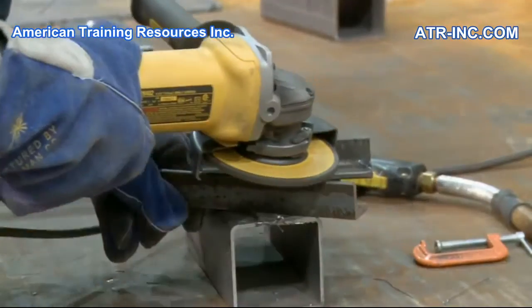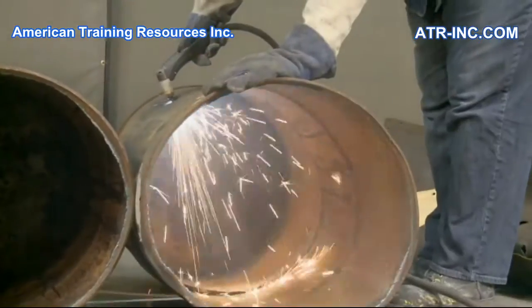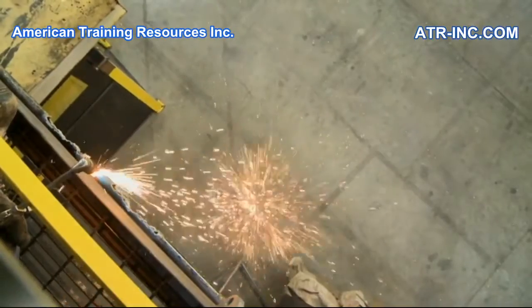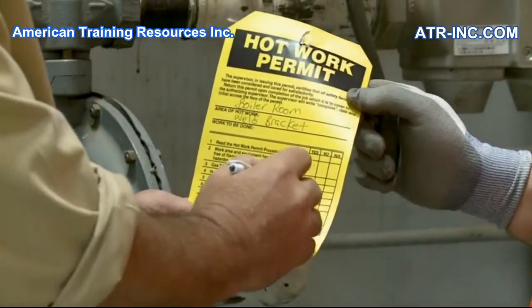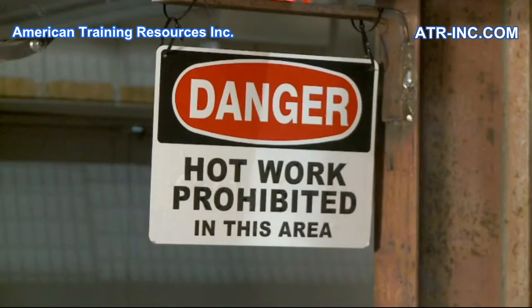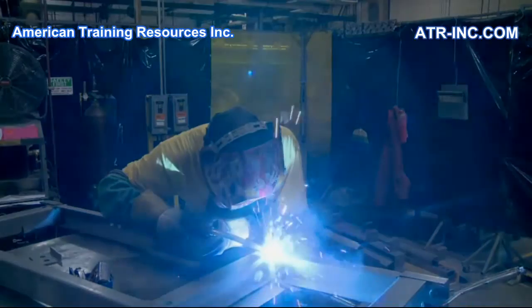Welding, grinding, cutting, open flame and other spark-producing tools and operations are all capable of starting dangerous fires in our workplaces. Collectively known as hot work, such processes require specific permits and procedures be followed to prevent the ignition of vapors, liquids and solids which may be in or near the work area.